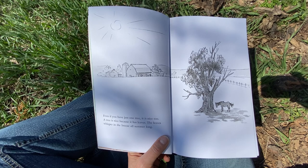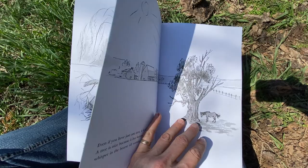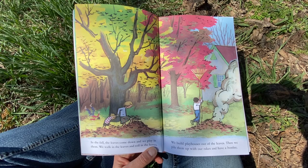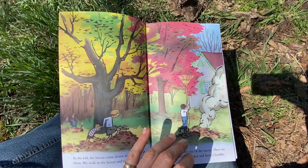Even if you have just one tree, it is nice too. A tree is nice because it has leaves. The leaves whisper in the breeze all summer long. In the fall, the leaves come down and we play in them. We walk in the leaves and roll in the leaves. We build playhouses out of leaves. Then we pile them up with our rakes and have a bonfire.